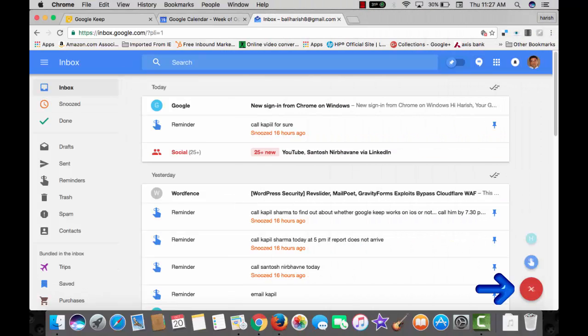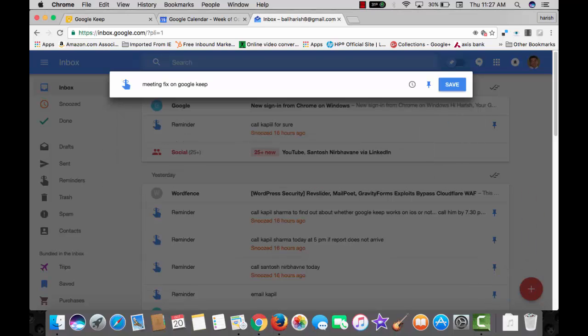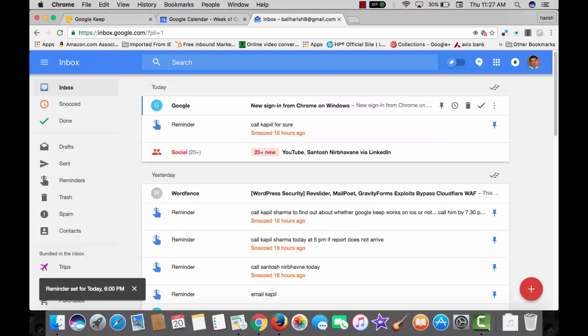Another bonus tip: if you are using Gmail Inbox, you can set reminders to Google Keep by clicking on the plus icon at the bottom right, create a quick reminder, choose a date and time, and save it. Some of the cool features that I like about Google Keep are online collaboration, grabbing text from an image, and syncing across all devices on a real-time basis.